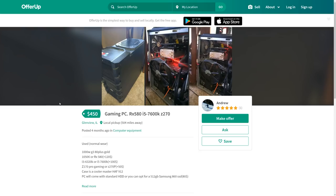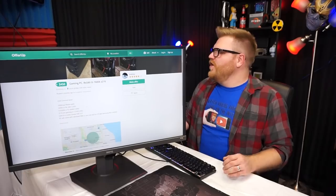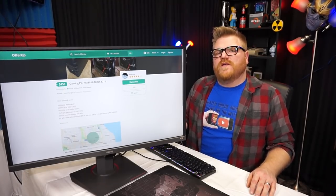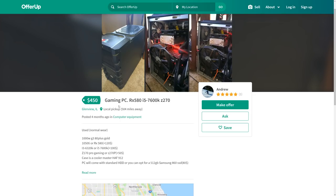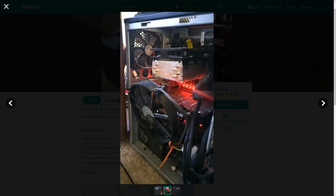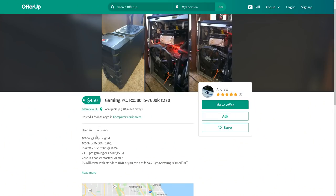Oh okay — $450 gaming PC, RX 580, i5-7600. Really? Oh wait, it's actually an i3. You're doing that thing where you're advertising one price and not including the parts that are in the title for that price. We have a 1000 watt power supply that looks like it requires a lot of cooling. What is going on with that fan in there?